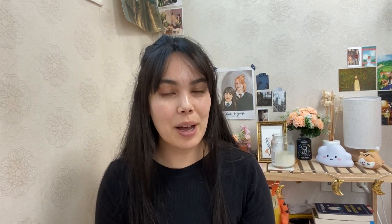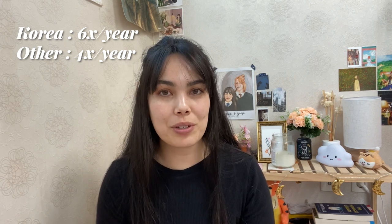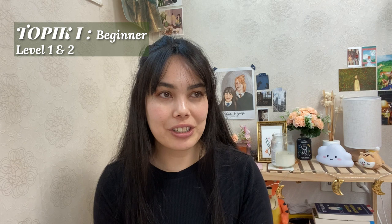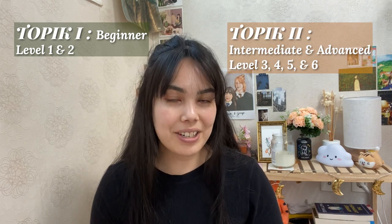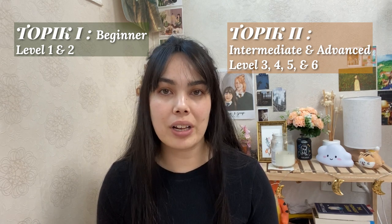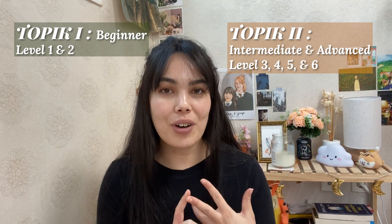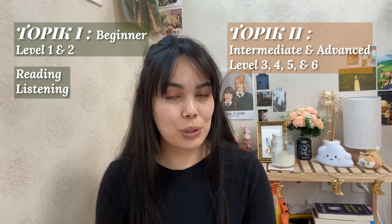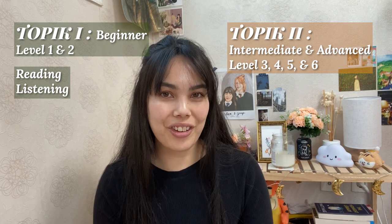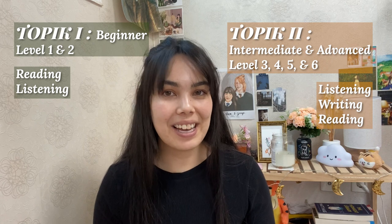This test happens six times a year in Korea and four times a year in foreign countries. It's a bit confusing because there are two different TOPIK exams: the beginner level, which is TOPIK 1, with level one and level two; and the intermediate and advanced level called TOPIK 2, which includes levels three, four, five, and six. TOPIK 1 has just two sessions — reading and listening. While TOPIK 2 has three sessions — listening, writing, and reading.